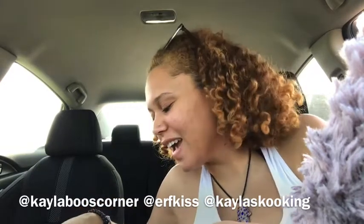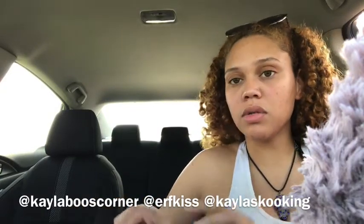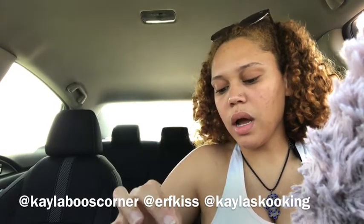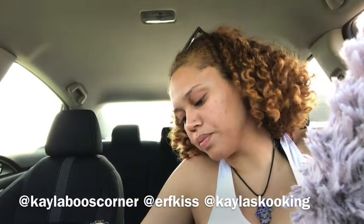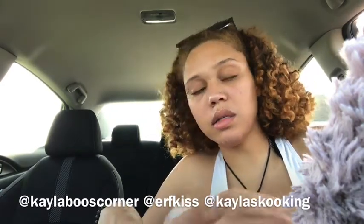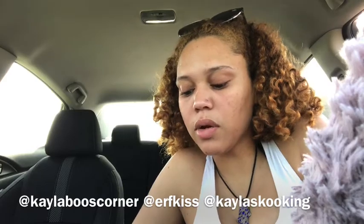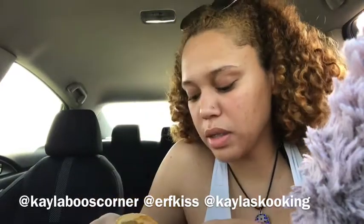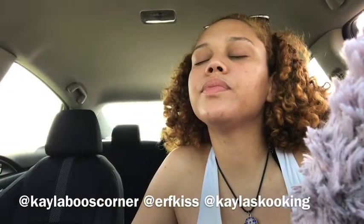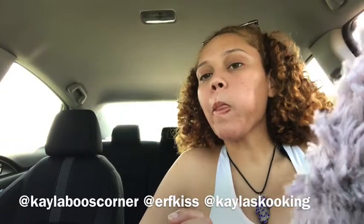I have three TikTok accounts: Kayla Boo's Corner, Earth's Kiss, and Kayla's Cooking. If you're interested in any of those you can find content there. I'm going to be changing more of my content on TikTok — I have my skincare line on one of them and I also have my cooking one. I didn't even know McDonald's had honey, honestly. I found out from watching Ruby Rose and DDG, and she got it for her chicken nuggets. I'm so glad they have it — I literally doused my biscuit in honey and it is SO good.